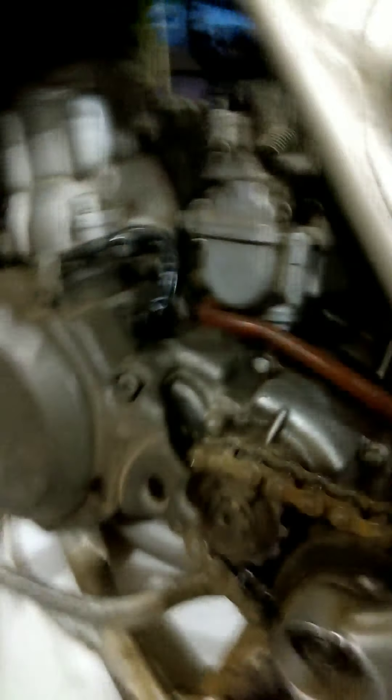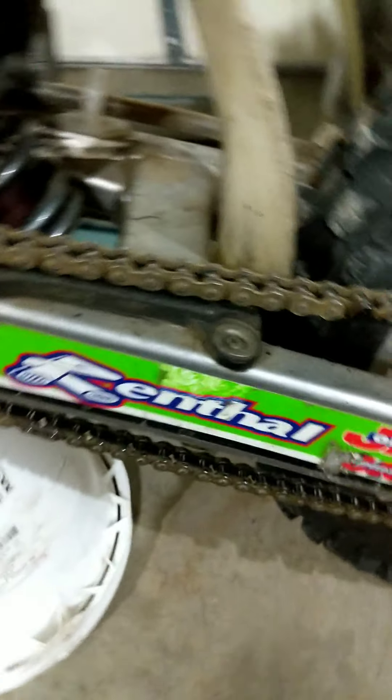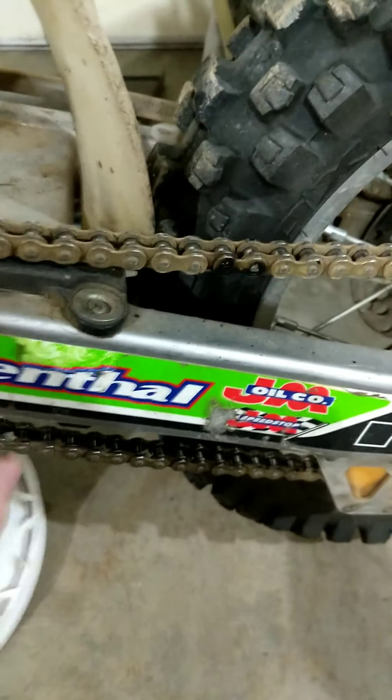I was actually going to do this video a few days ago when I had both bikes, but sold the TTR like two days ago so it's not here anymore. I'm pretty sure that is a key-on key hand, like a carburetor, and rental — I can't remember what they're called.